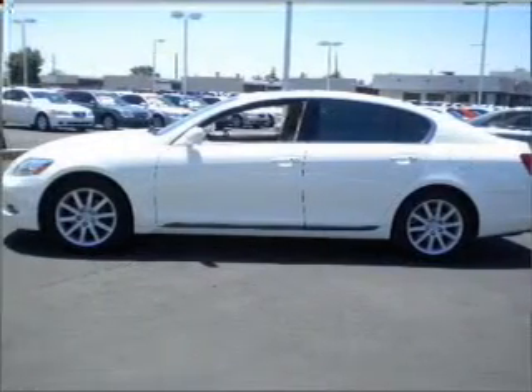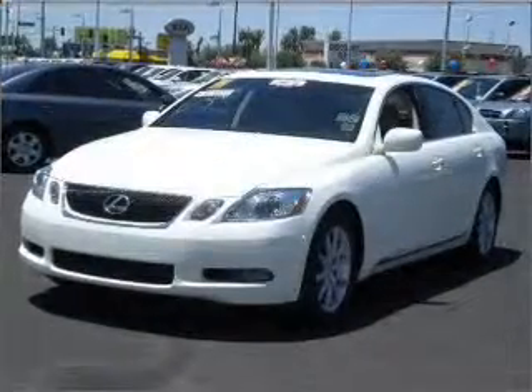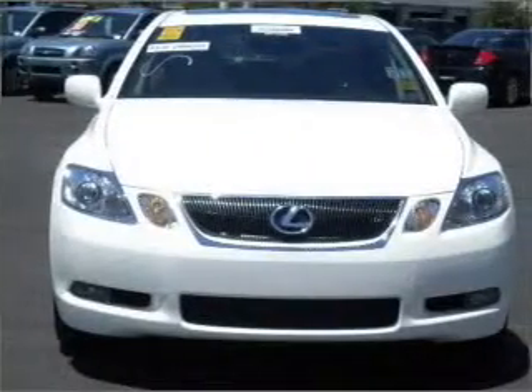Premium wheels lend a distinctive appearance. The anti-lock braking system will help deliver you safely to your destination. Heated seats offer comfort in cold weather. Enjoy the comfort of dual temperature controls.